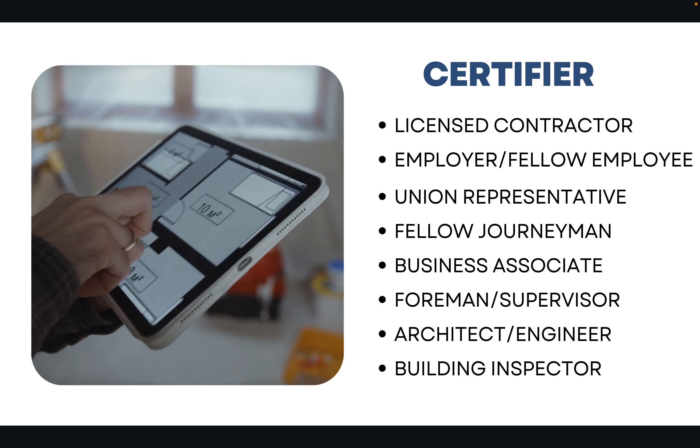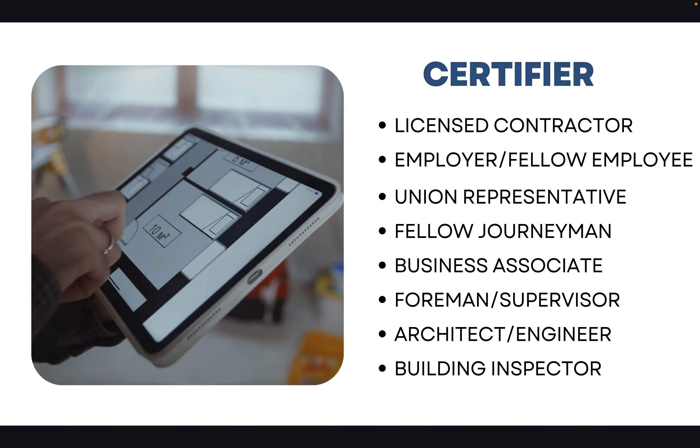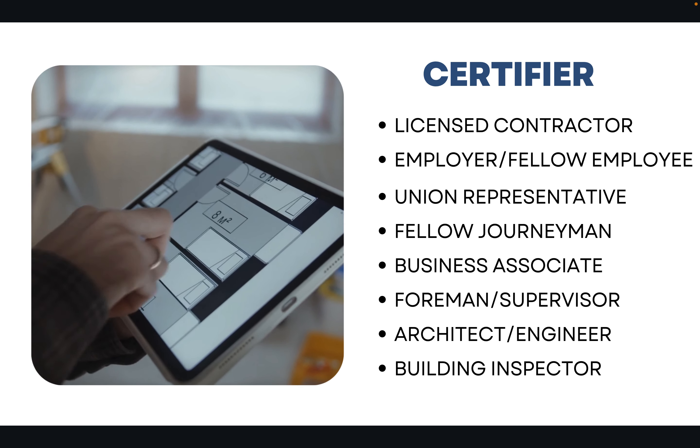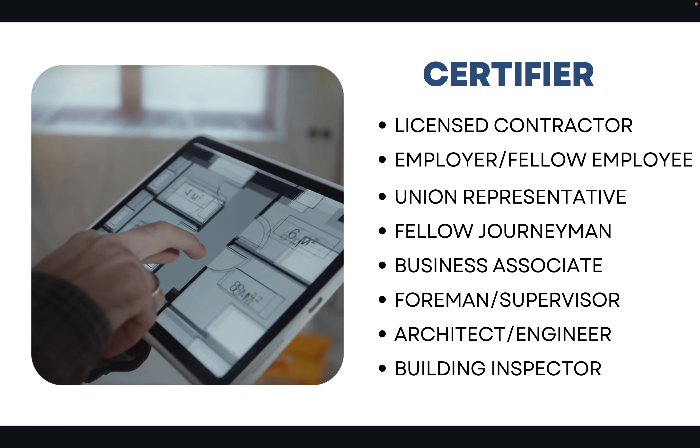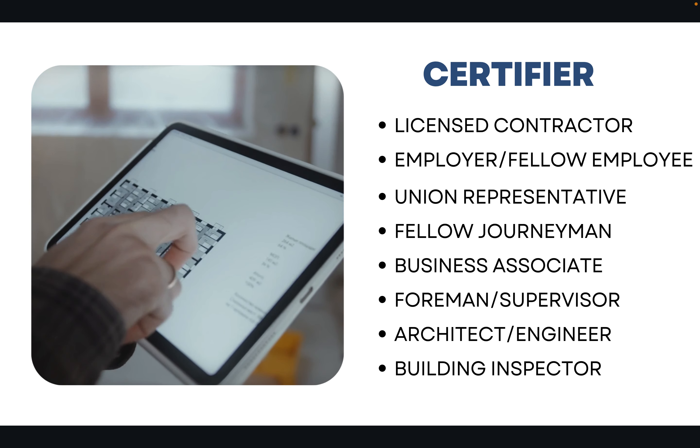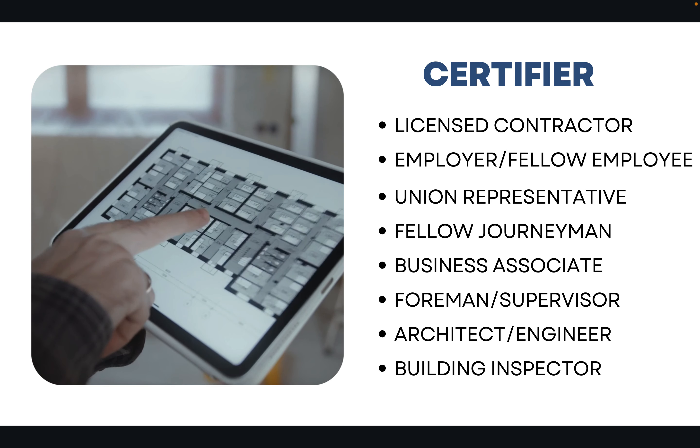The certifier could be a business associate, a former supervisor or foreman, an architect or engineer, or a building inspector. Essentially, this person just needs to provide a brief description of your experience as it pertains to earthwork and grading.